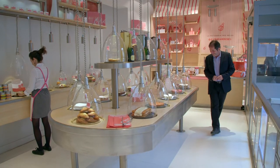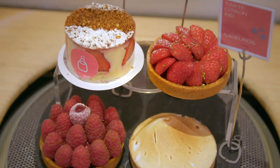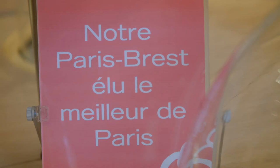The Patisserie des Rêves is a special destination for French pastry lovers. Philippe Conticini, one of the leaders of the revolution of French Patisserie, has spent years modernizing traditional French gâteaux like the millefeuille and the Saint-Honoré. His Paris-Brest was voted the best in Paris.